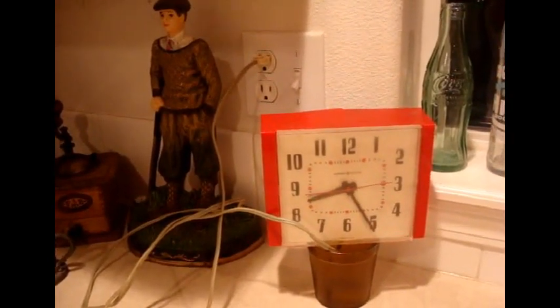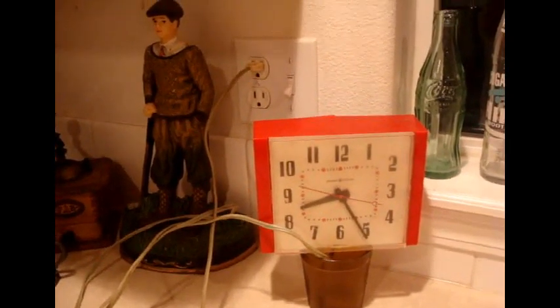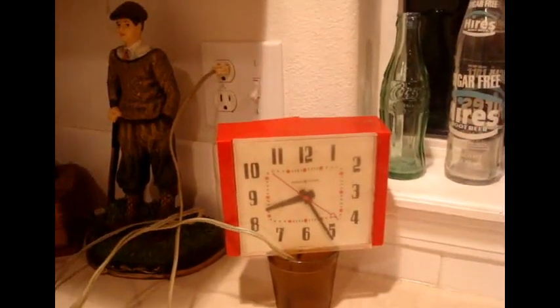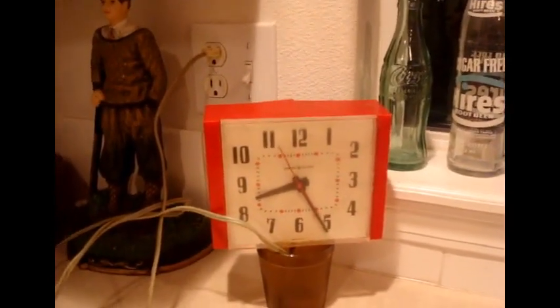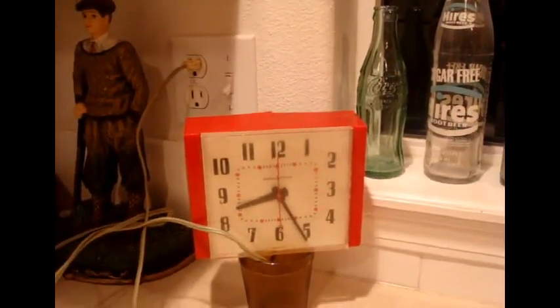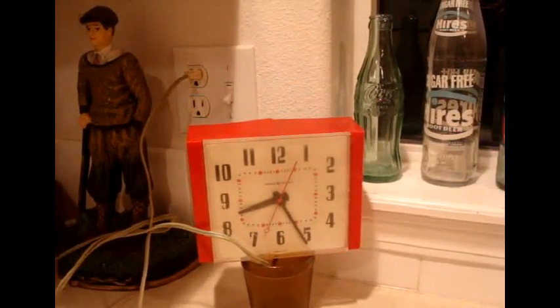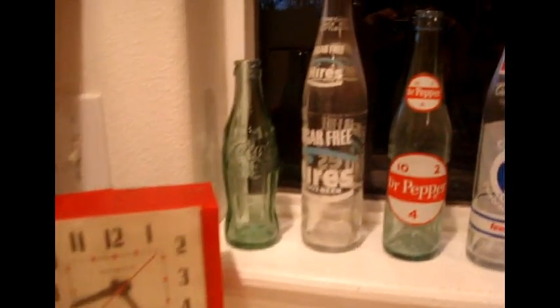I hope everybody's having a good night tonight, about 8:30. This is a video I've been promising several people on YouTube to do for a long time. This is going to be my bottle collection. You can see a nice old vintage clock here — I'm a sucker for vintage clocks. I collect soda bottles and maybe a few beer bottles, but mostly soda bottles.